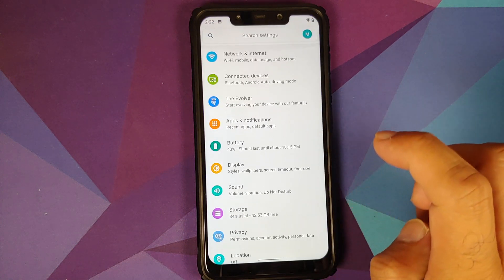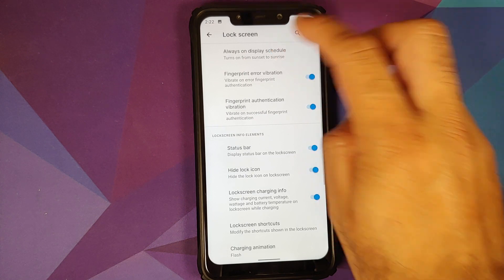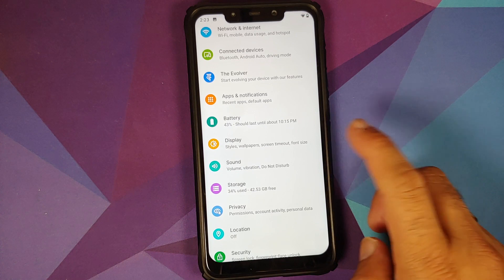They've added a new option: go into Settings > The Evolver > Lock Screen, and you can now schedule your Always-On Display. You cannot enable Always-On Display on this build, but the feature is still there because the ROM base is Evo X original sources. They have also added some new Pixel sounds.